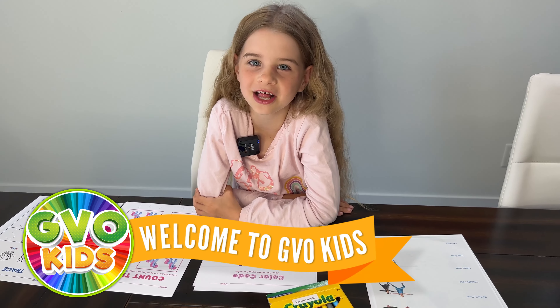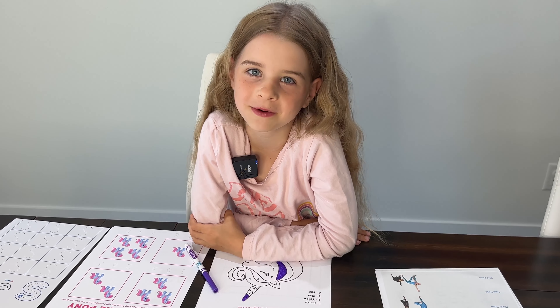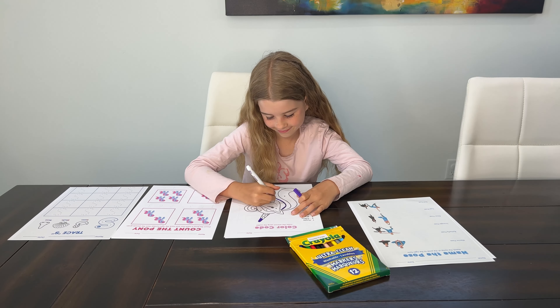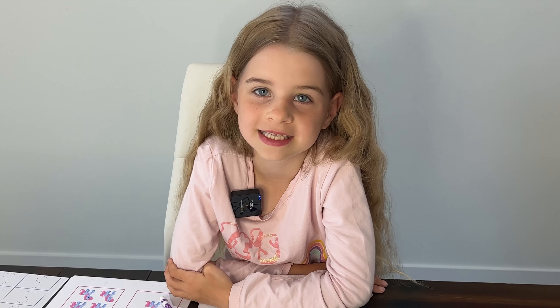One of my favorite things to do is coloring an activity sheet. With every new video that we put out, we always add an extra learning activity and coloring sheet. We have My Little Pony, Unicorn, Mermaid, as well as things like Frozen and Red Panda.